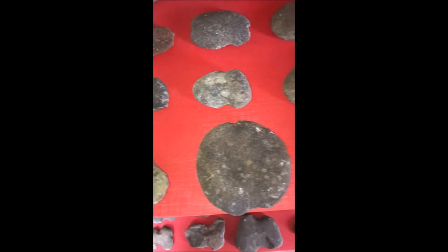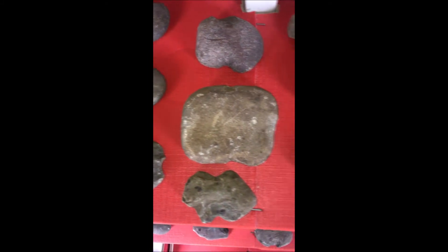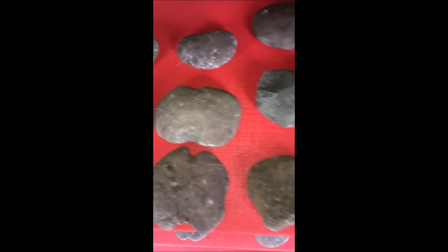Most people would overlook these things and think, well, they're nothing but a rock with a bit of chip on the side. But after you see many, many of them in the field, you start to realize exactly what they are.